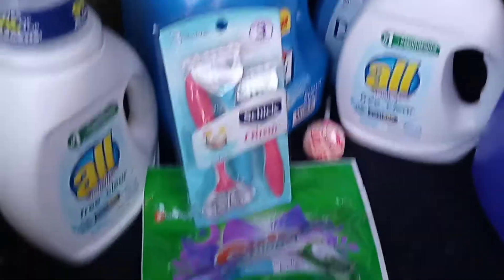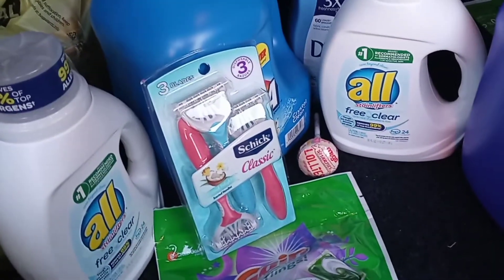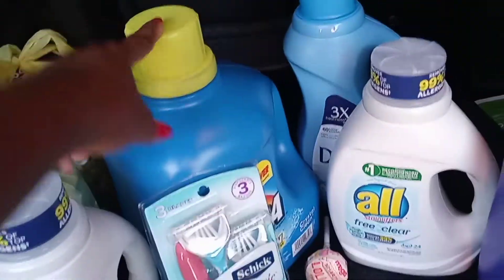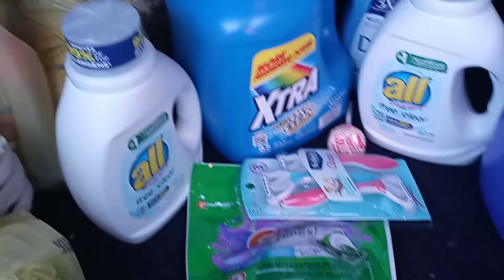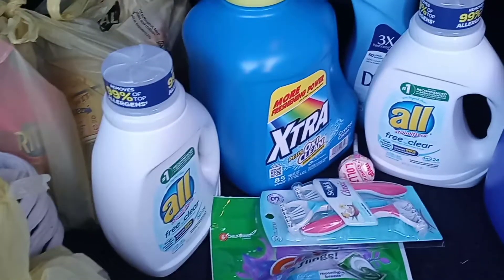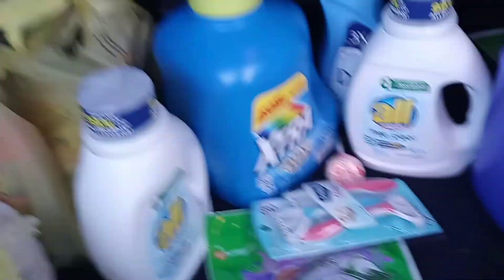You can't beat that with a stick. Let me break it down — the two All detergents are two for eight, so that's eight dollars right there. The Xtra is $4.50. You do the math — the rest was more than free, because all I paid was $11.40.